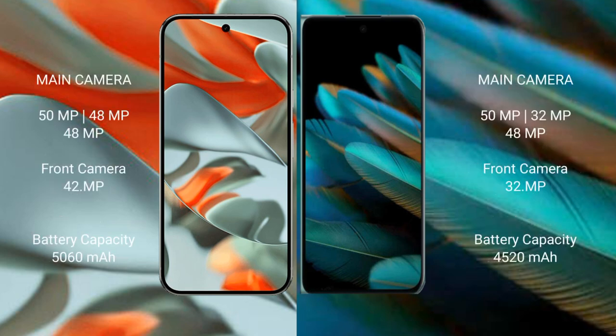The Google Pixel 9 Pro XL features a rear triple camera setup with a 50MP main camera, 48MP ultrawide, 48MP telephoto, and a 42MP front camera. The Oppo Find N2 also features a rear triple camera setup with a 50MP main, 48MP ultrawide, and a 32MP front camera.